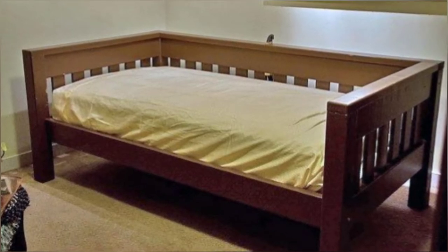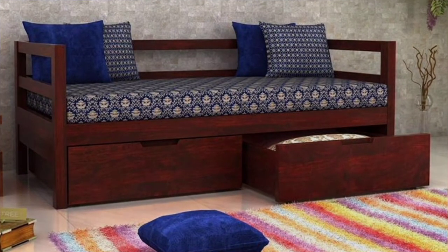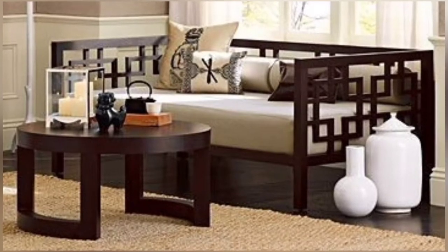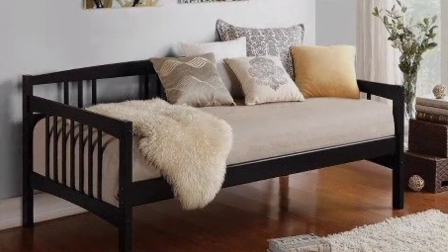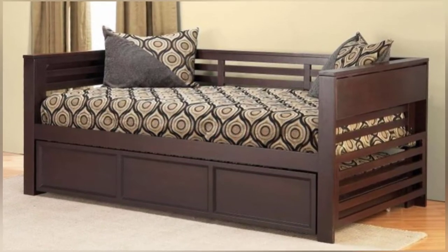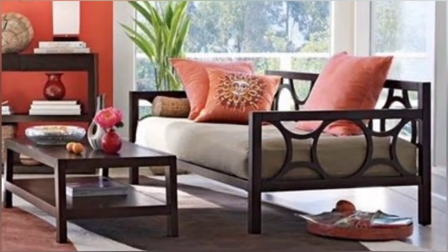A day bed is a great option for kids' room ideas, with many designs providing practical storage underneath the bed — ideal for tidy storage ideas. A day bed is a stylish and versatile furniture option for your home. It serves as a lounge area by day and a cozy sleeping spot by night, making it a functional piece to add to your space.